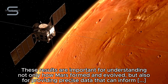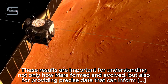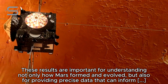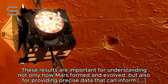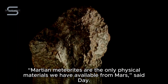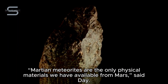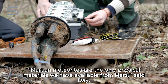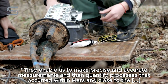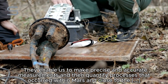These results are important for understanding not only how Mars formed and evolved, but also for providing precise data that can inform recent NASA missions like Insight and Perseverance and the Mars Sample Return, said study lead Day. Martian meteorites are the only physical materials we have available from Mars, said Day. They enable us to make precise and accurate measurements and then quantify processes that occurred within Mars and close to the Martian surface.